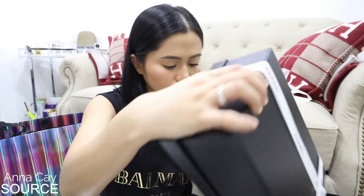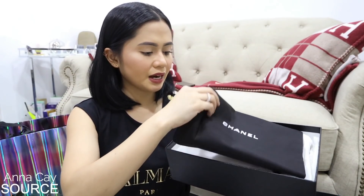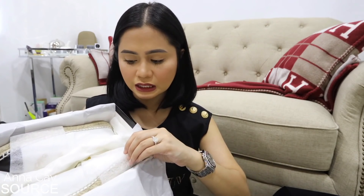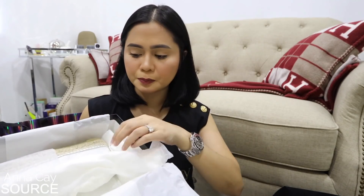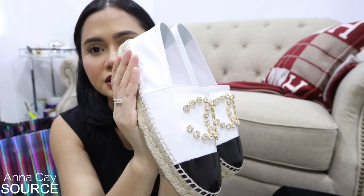Next ay sapatos. Ayan siya — meron siyang dust bag nakasama. Dalawang piraso to — Chanel espadrilles. Meron akong ganito, yung beige and black. Tapos may mga studs. Hindi naman mabilis matanggal yung studs — may iba rin kasi nagtatanong sa akin kung kamusta yung studs ng mga espadrilles. Binili ko yun way back 2015 and it lasted me 4 years. Pero ang ganda nito, mga sis!